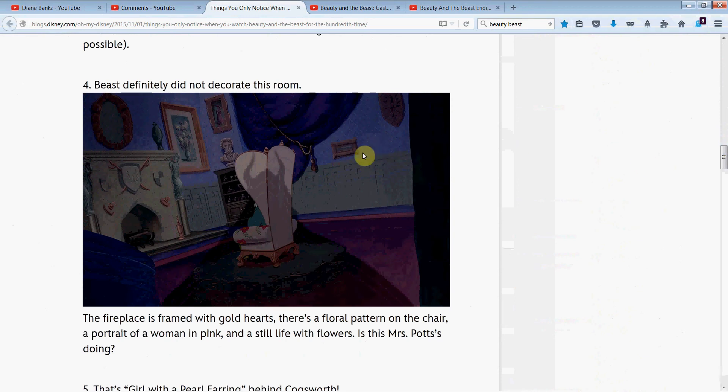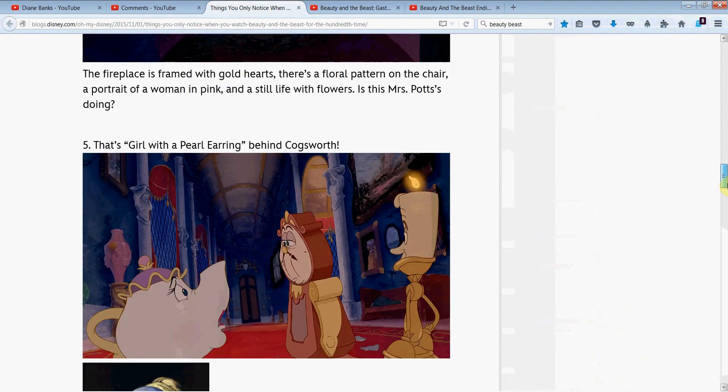Beast definitely did not decorate this room. Check out the room with the fireplace — I didn't notice this. Very cool of them to point out the floral design on the chair, with the Beast sitting in it, and then these little hearts on the fireplace. What do you think — did Mrs. Potts have something to do with this? There's a woman in a painting and some flowers — it definitely has a woman's touch. I really liked that, especially the flower pattern on the chair.